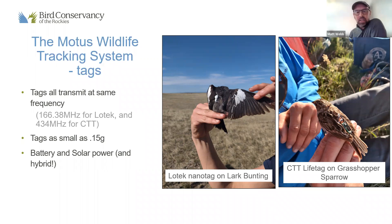The tags are extremely small — some are as small as 0.15 grams, and those tags are being applied to monarch butterflies and dragonflies by other Motus partners. Tags also come in several power options: battery-powered, solar-powered, and brand-new hybrid models that combine both a battery and a solar panel. The hybrid tags can recharge the battery, essentially allowing us to track the movement throughout the entire life of the bird.